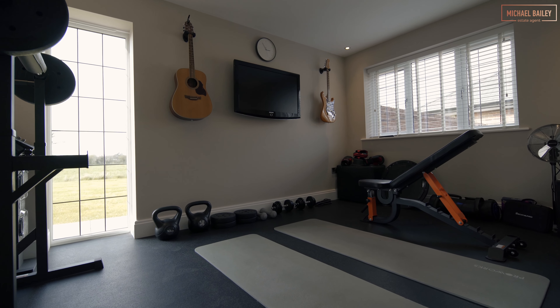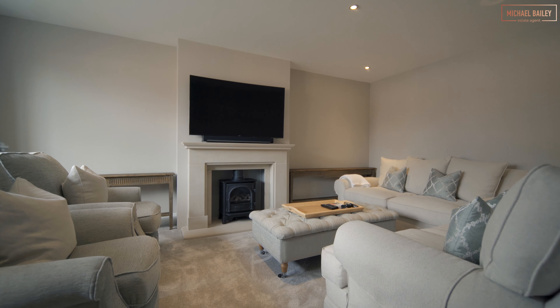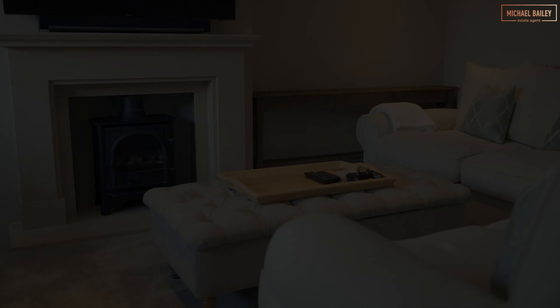On the ground floor there's a main lounge and there's also a second reception room, currently used as a gym but ideal as a snug or a playroom.